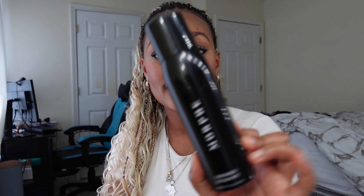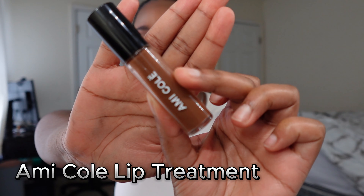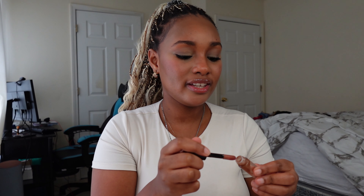I'm setting my face with the Morphe setting spray — I'm almost out. Last but not least I also got the Amicole lip oil. I love the color and it's one of their popular products — none of this is sponsored by the way. The lip oil feels moisturizing on my lips, but the only downside is it's very small and costs $20.